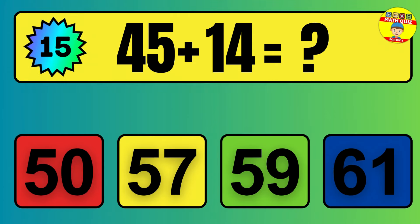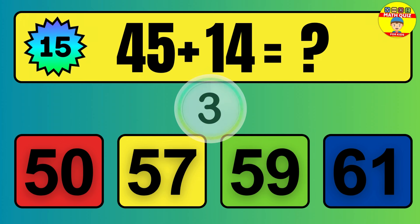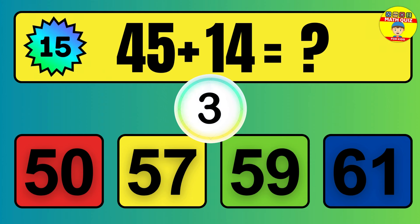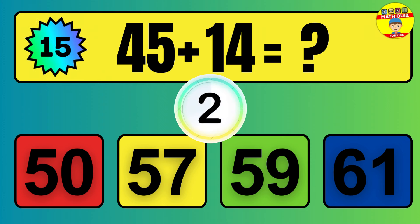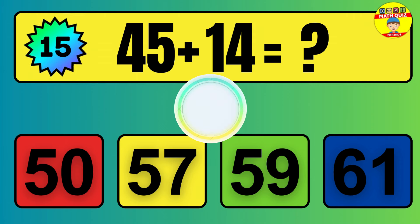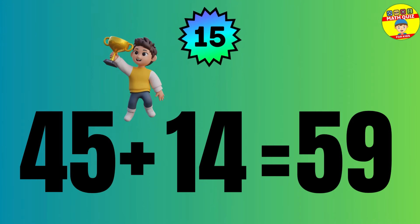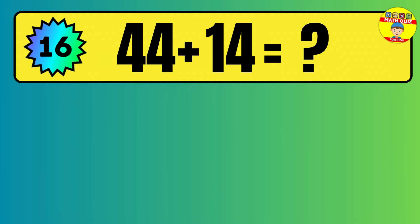Question: 45 plus 14 equals what? The answer is 45 plus 14 equals 59.